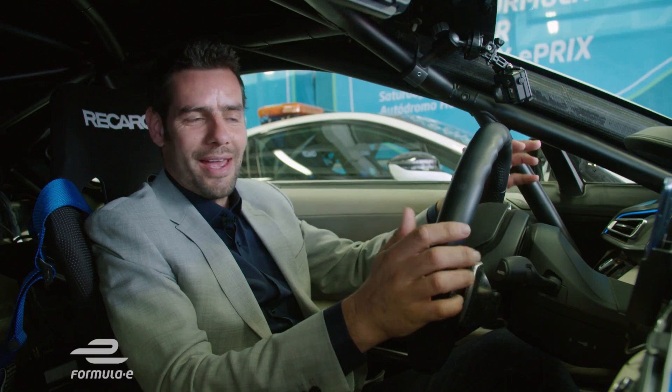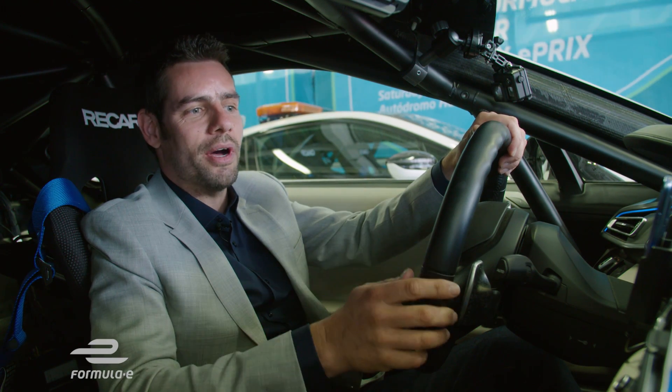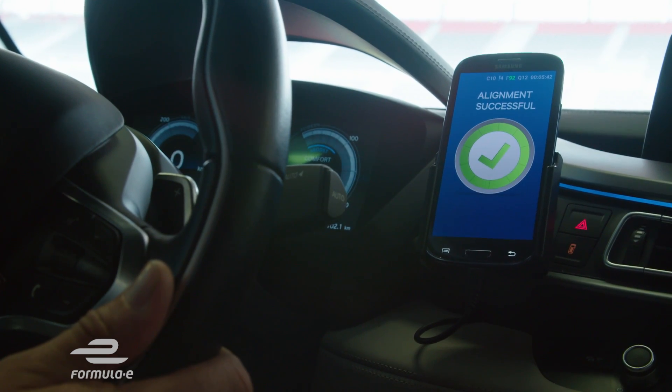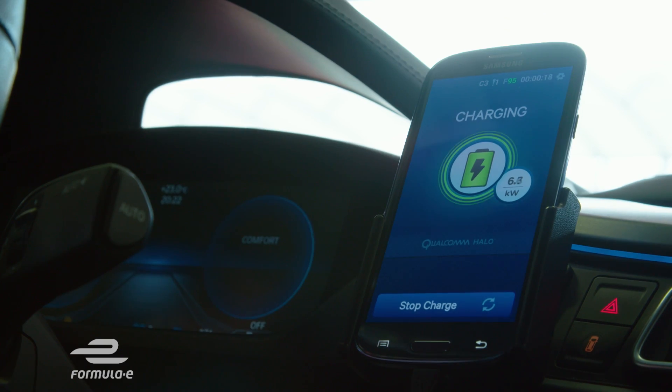OK, so I'm parking the FIA Formula E Qualcomm safety car. I'm about to roll it forward over the wireless charging pad, and I'm looking at the app on a phone on the dashboard of the car. It's got a really self-intuitive screen which lights up a circle, beeps at you a little bit like a parking sensor, and gives a big green tick when we're in exactly the right place. So simple.